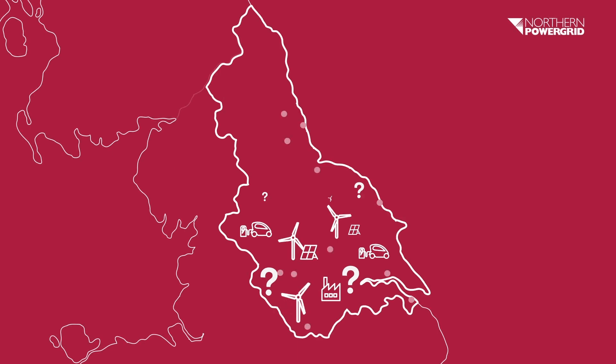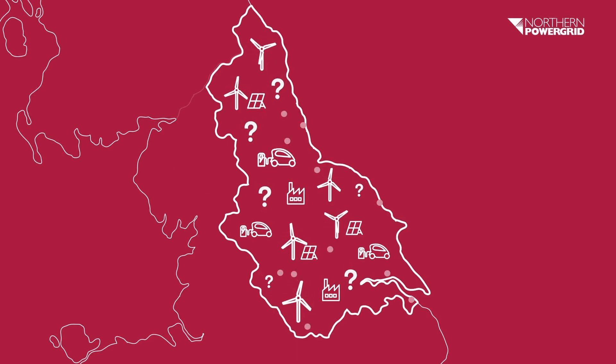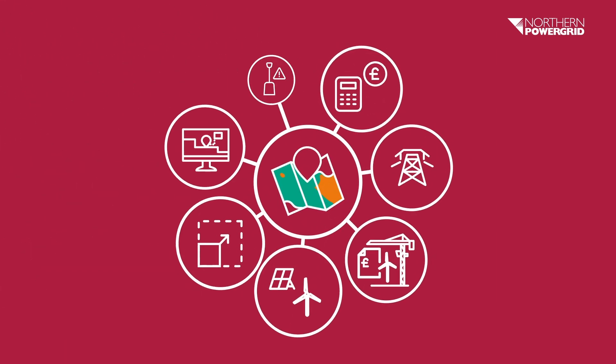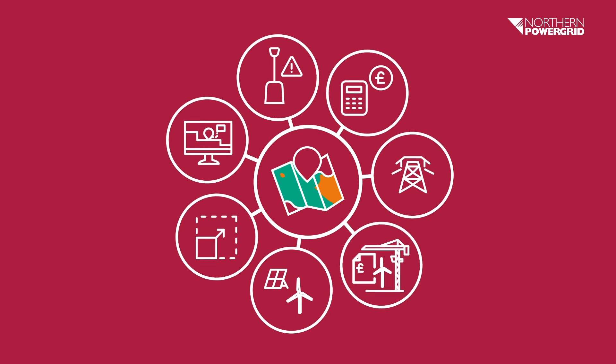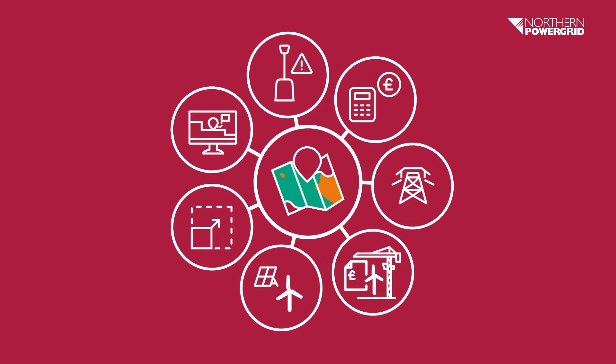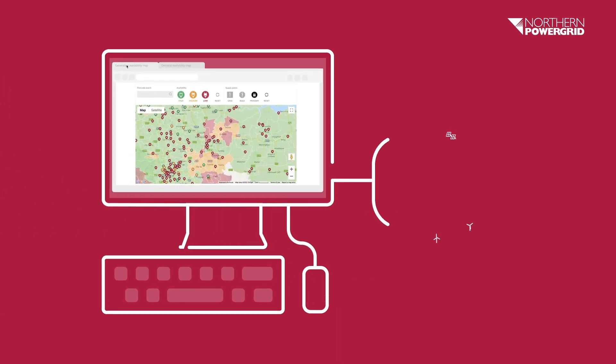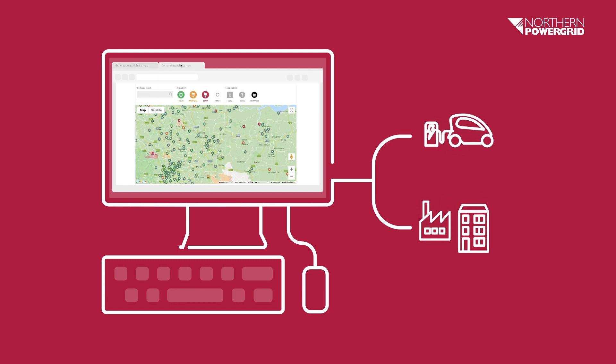Connecting generation or demand to our high voltage or extra high voltage network — our network availability heatmaps can help. Our heatmaps form part of a suite of online tools, data and resources we make available to help you make more informed choices about how and where to connect. The maps give you a high level indication of network capacity for new generation like solar and wind farms, or demand connections like EV charging hubs and large scale developments.